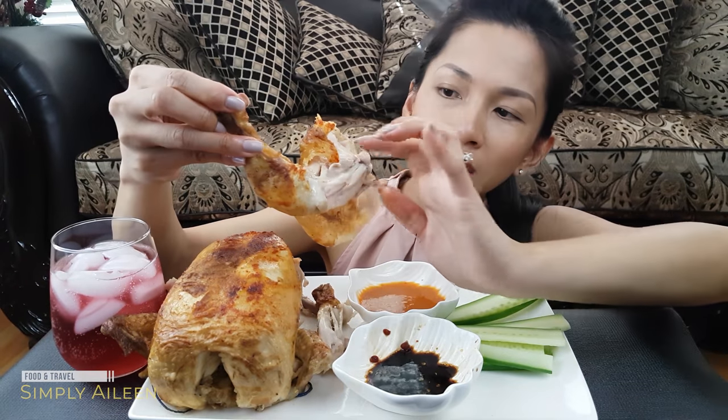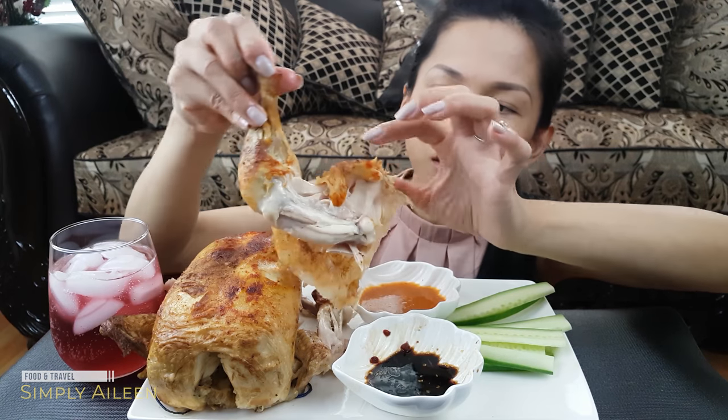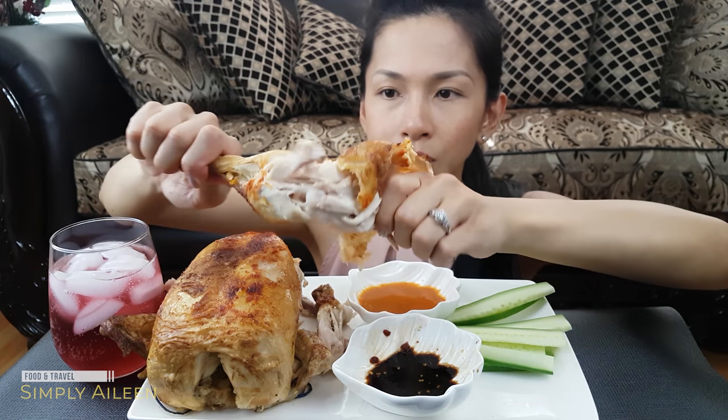You can tell how moist it is — it's very moist, just dripping with the juice from inside.